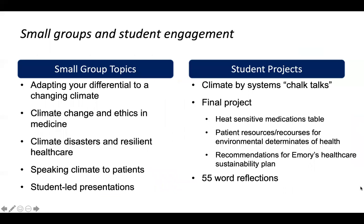In addition to the virtual lectures available for everyone, we did small group sessions with just the Emory students, covering topics that paralleled what I had already done with global health residents. We talked about adapting your differential diagnosis to a changing climate, being prepared for emerging conditions we'll see more frequently. We discussed climate change and ethics in medicine, disasters and resilient healthcare, and did hands-on sessions on speaking climate to patients — how to talk about climate change in the exam room setting for both sick and well visits.